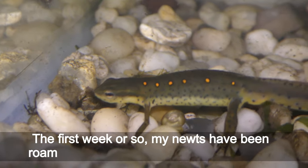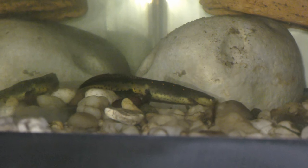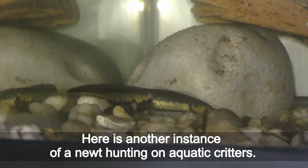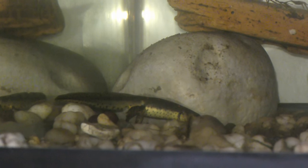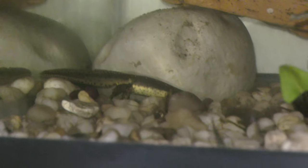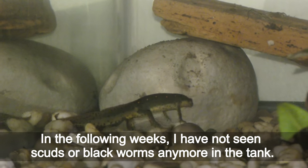The first week or so, my newts have been roaming the bottom of the tank consistently. Here is another instance of a newt hunting on aquatic creatures. In the following weeks, I have not seen scuds or black worms anymore in the tank.